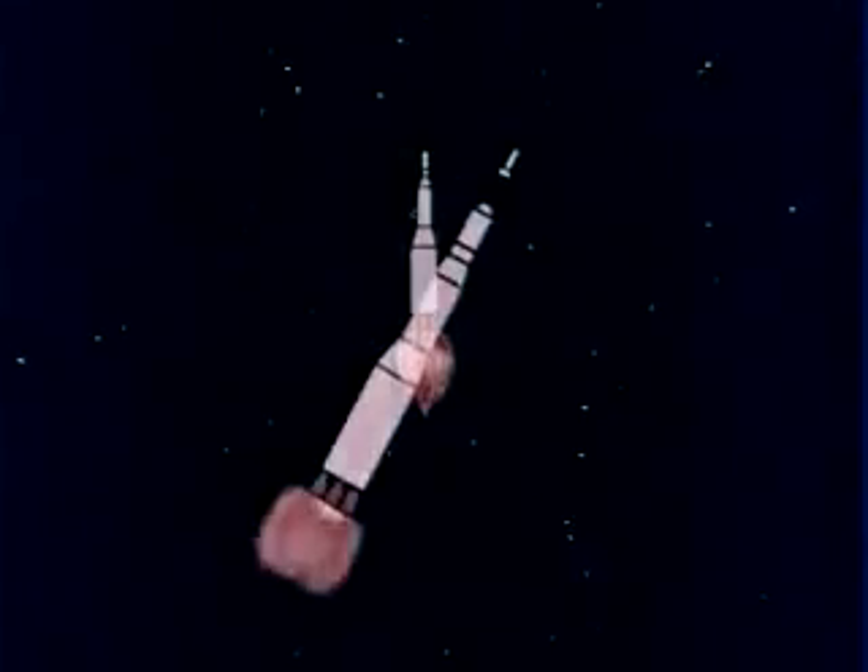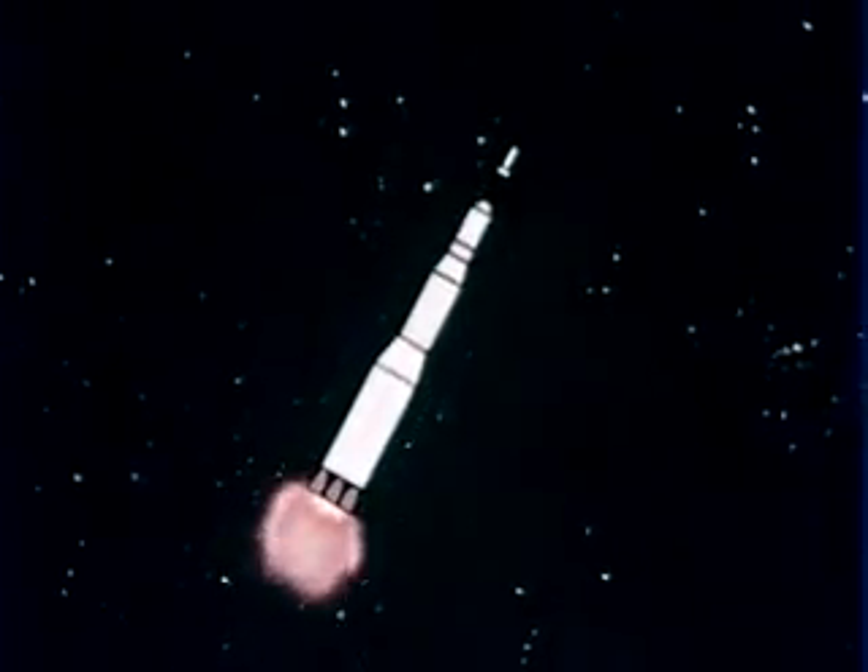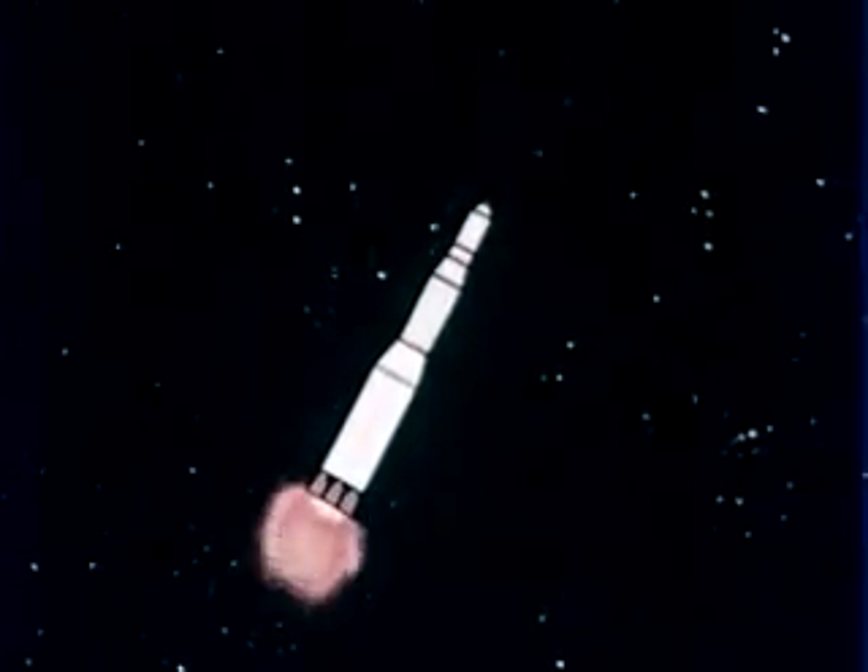The second stage will develop one million pounds of thrust from five J-2 engines to boost the spacecraft almost into Earth orbit. Immediately after ignition of the second stage, the launch escape system will be jettisoned.